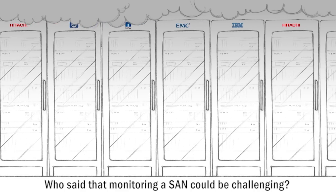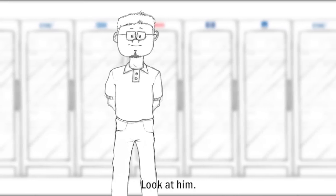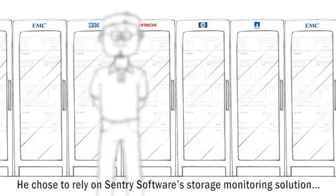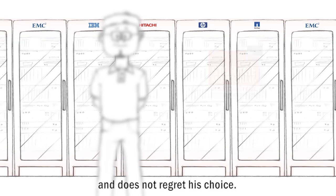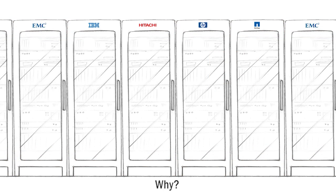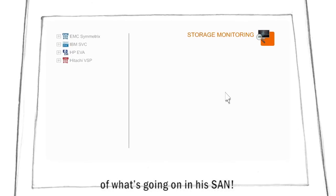Who said that monitoring a SAN could be challenging? Certainly not Mike. Look at him. He chose to rely on Sentry Software's storage monitoring solution and does not regret his choice. Why? Simply because this solution gives him a better understanding of what's going on in his SAN.